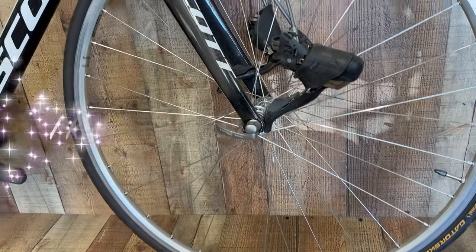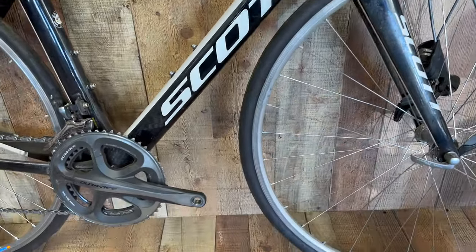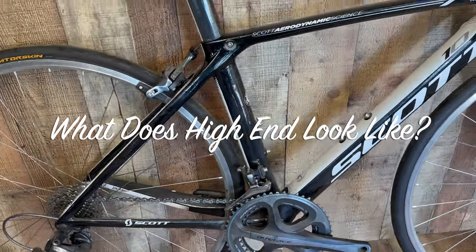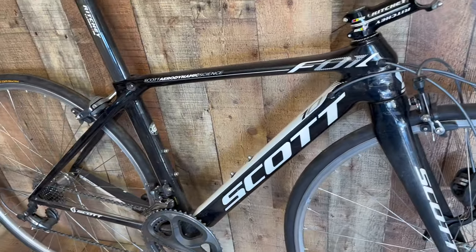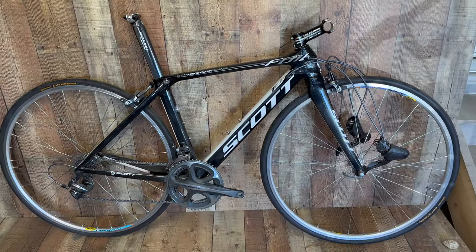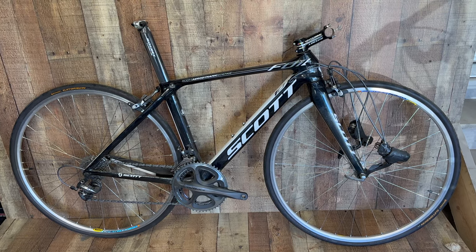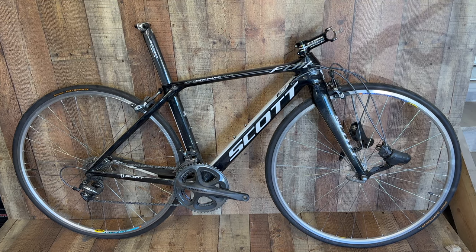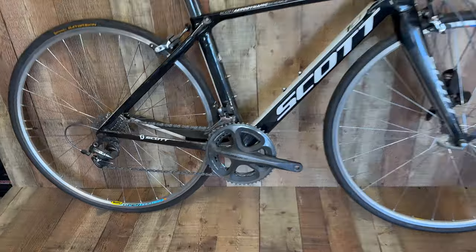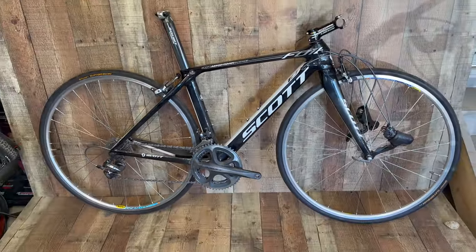Here we have a Scott Foil 10, all Dura-Ace — yeah, that's right, full race bike. Not too old, it's 10-speed, not too bad. The question is, one of these is just kicking around and either gets gifted or whatever. What does high-end look like? It kind of looks like this, but cleaner. Let's do my magic and see what we have.